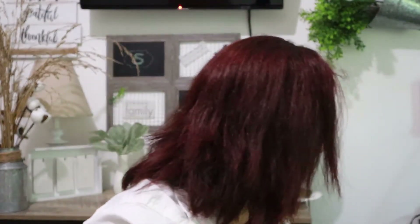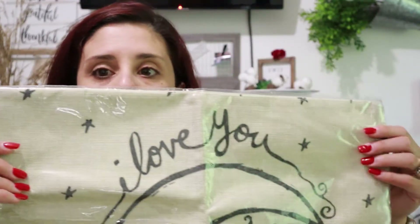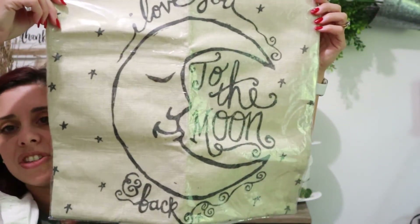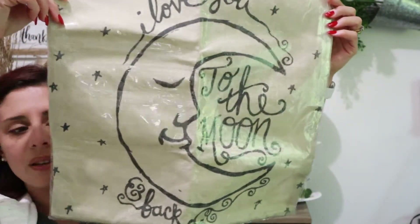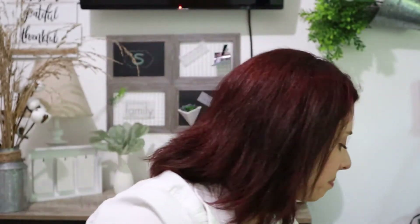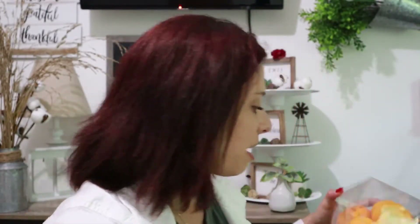The next items are from the Goodwill. I picked up this burlap pillowcase that says 'Love You to the Moon and Back' — it's just the cutest pillowcase for a dollar. I have things around my house that say that, so it's definitely a saying we use and I thought it was a great pick.